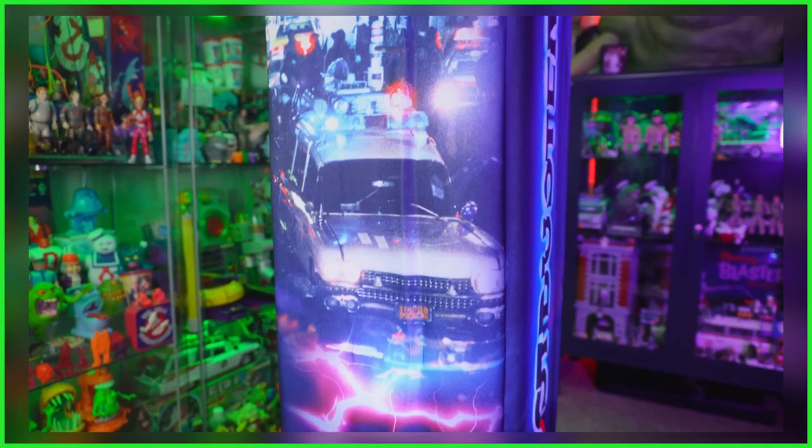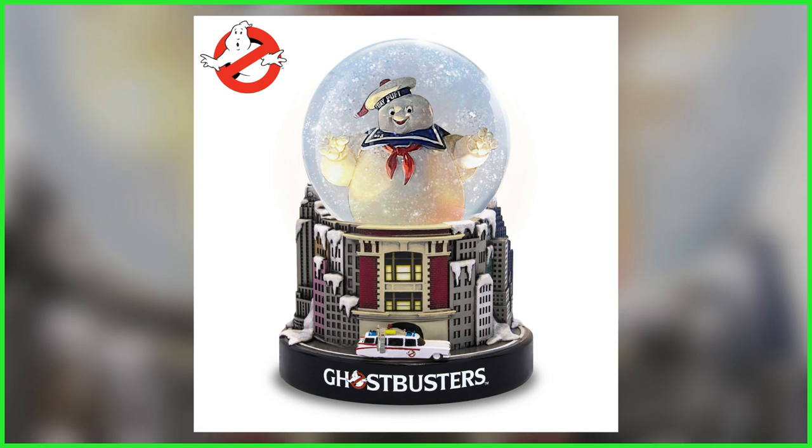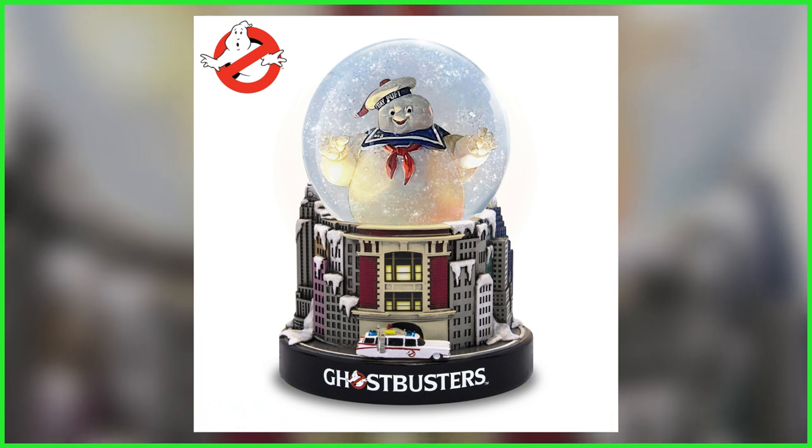And with both the spooky and gift-giving seasons on the horizon, Bradford has dropped yet another release, once again choosing the form of the Destructor, but this time trapping the marshmallow behemoth inside an officially licensed glitter globe, which makes for one incredible display piece.